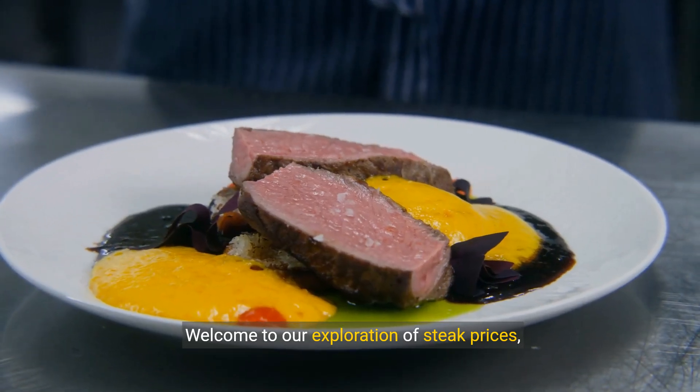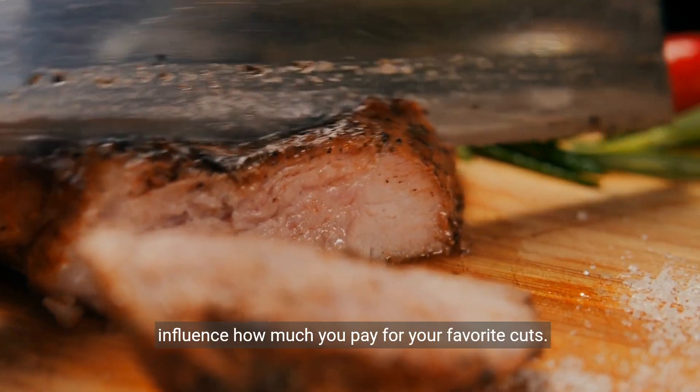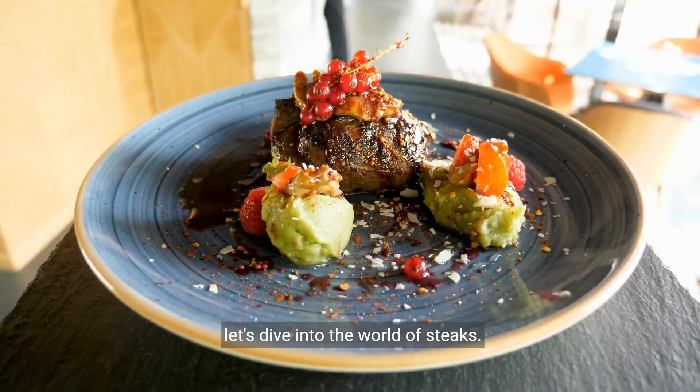Welcome to our exploration of steak prices, where we'll uncover the various factors that influence how much you pay for your favorite cuts. From the bustling meat markets to your dinner plate, let's dive into the world of steaks.